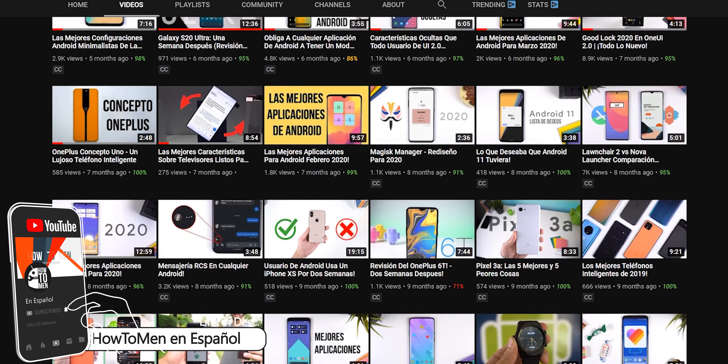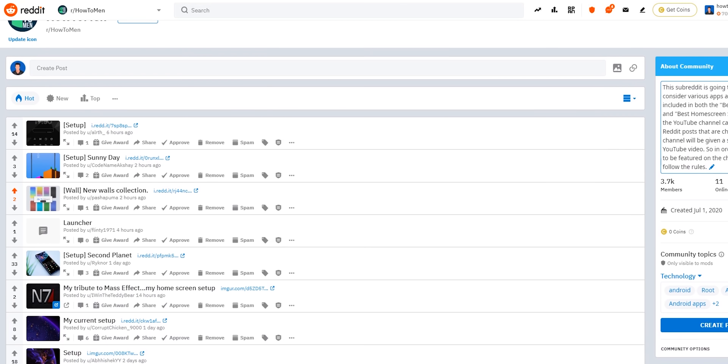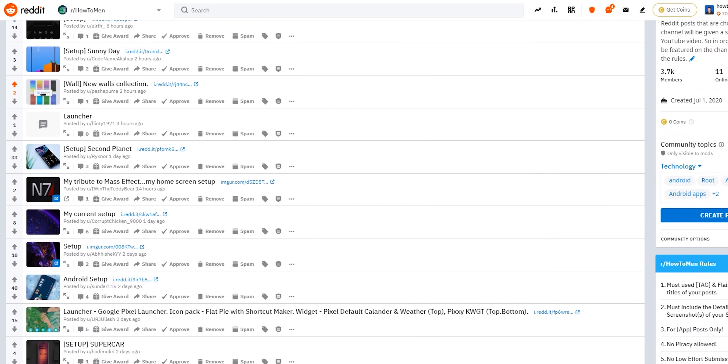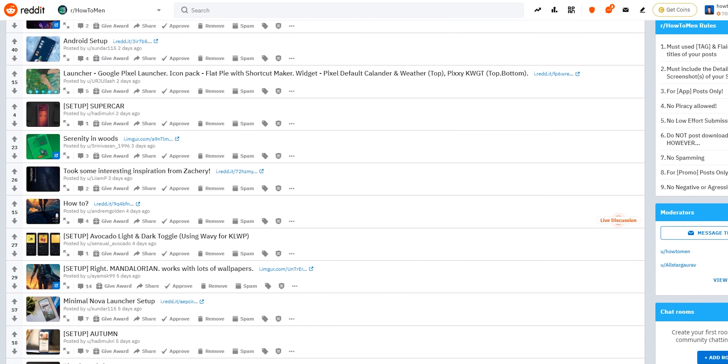If you prefer to watch my videos in Spanish, be sure to check out my second channel called Howtumen en Español. Also, be sure to submit all of your favorite apps on my subreddit page at Howtumen to have a chance at being featured in the next segment. Both those links are going to be right below the like button.